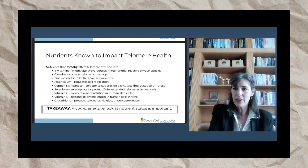If you don't have the cofactors for superoxide dismutase, you're going to have deficient enzyme function — i.e., deficient telomerase function — and it will impact your telomeres.